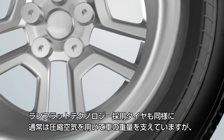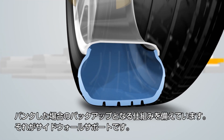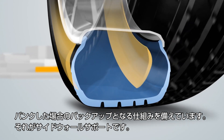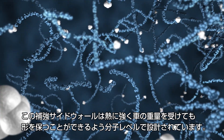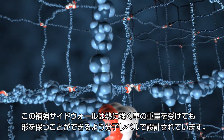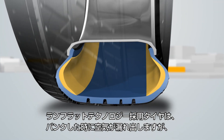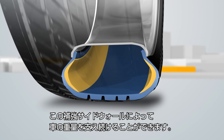A run-flat tire also uses pressurized air to support your vehicle's weight, but it has a backup plan – sidewall supports. Using NanoProtec Engineering, these sidewall supports are designed on the molecular level to resist heat buildup and maintain their shape under pressure. When a run-flat tire is punctured and loses air, it continues to support the vehicle's weight using the sidewall supports.